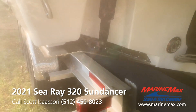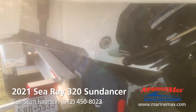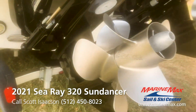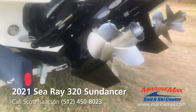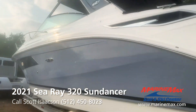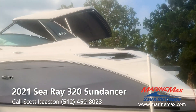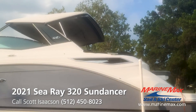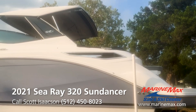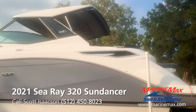This boat is equipped with the dynamic running surface — we'll take a look at that here in a minute up at the helm. You also have underwater lights, Bravo 3 drives. Out the back will come the Sure Shade, which covers almost all the way to the end of the rear-facing sun lounger.